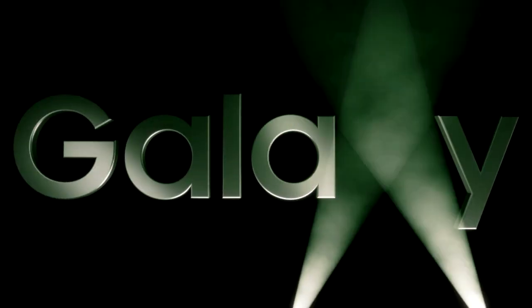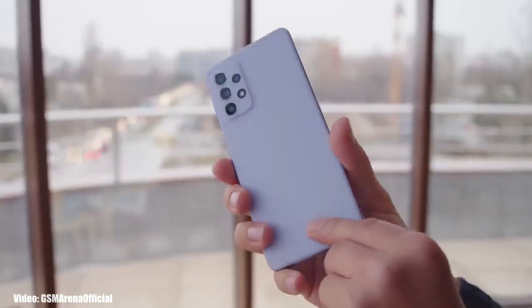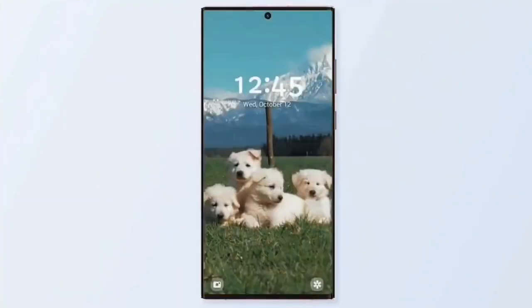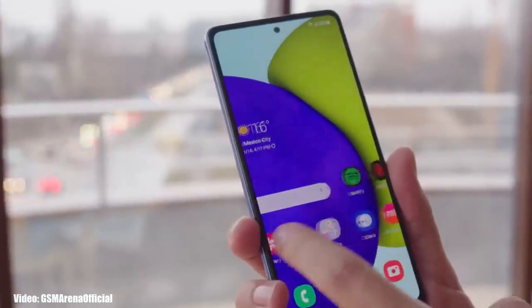As for the release date, Samsung will launch the S23 series at their 2023 Unpacked event, scheduled on February 1st. With the launch of the S23 series, Samsung will also release the One UI 5.1 update. After the release, you will have to wait for a week or so to get the update on your Galaxy smartphone. The release date of the update may vary depending on your region and carrier.